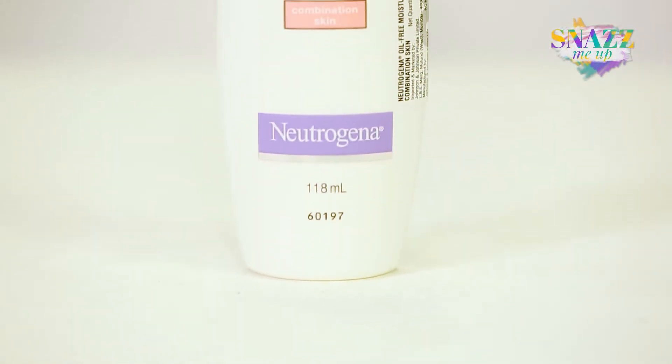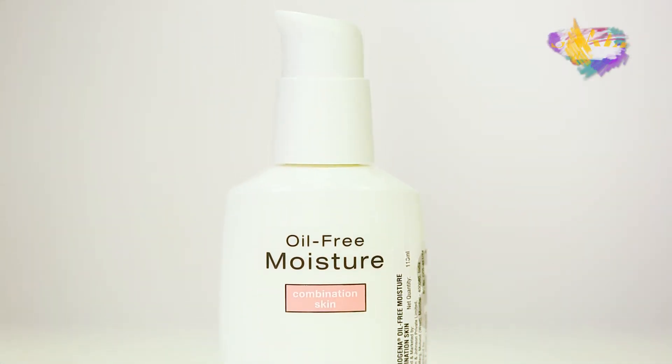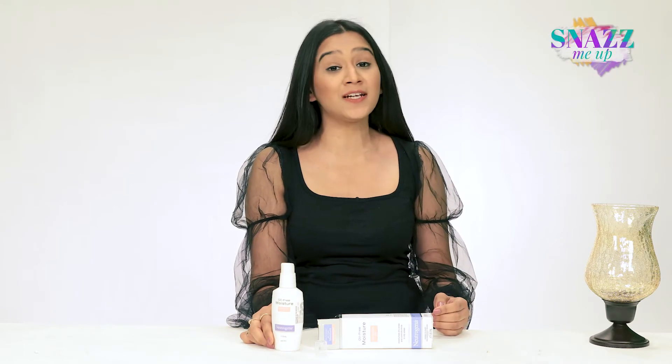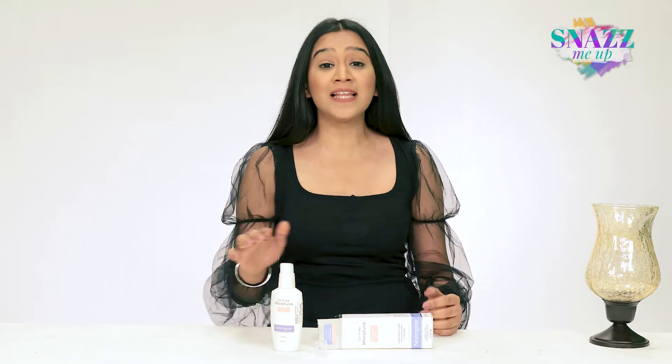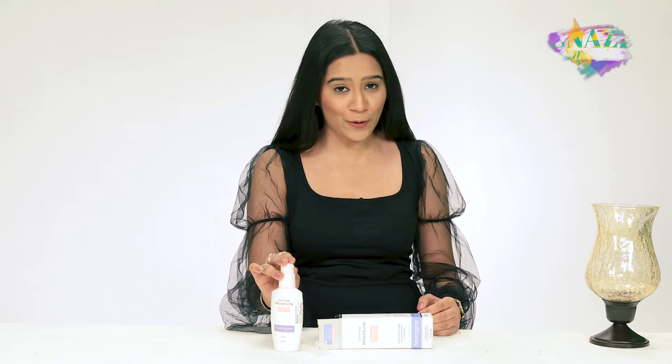The best thing about this moisturizer is that it's allergy tested, it does not strip off the natural oils of your face, and it makes sure your skin is evenly moisturized without looking oily. If you don't like fragranced moisturizers, this is great for you because it's fragrance-free and does not have drying alcohol in it.